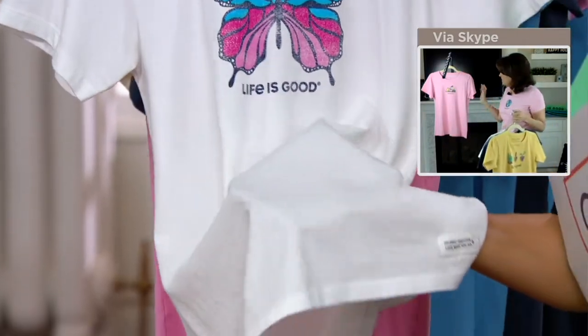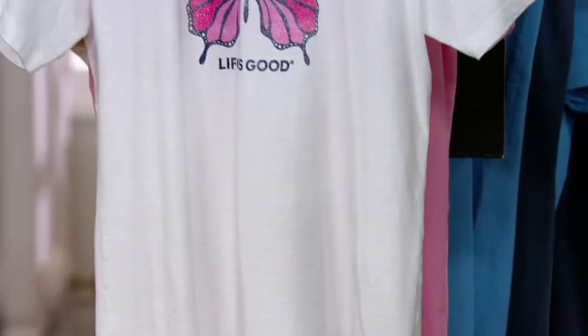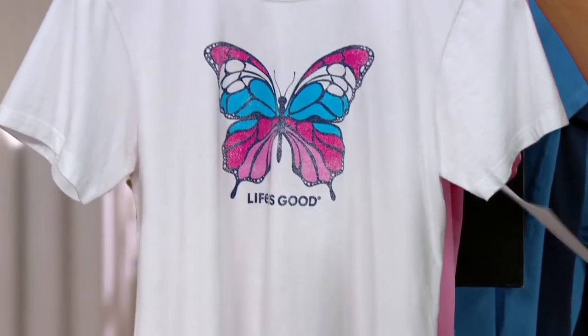They're built to last, and they are soft. This is 100% cotton, that crusher fabrication, so when you get this home it's going to be incredibly soft — softer than any typical T-shirt. And like we said, they're washed and dried before they're sent out brand new, so you don't have to worry about shrinkage. That's the white butterfly.